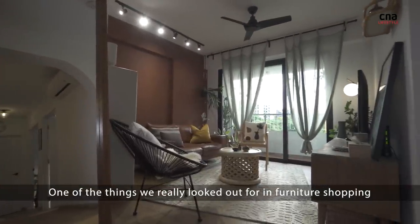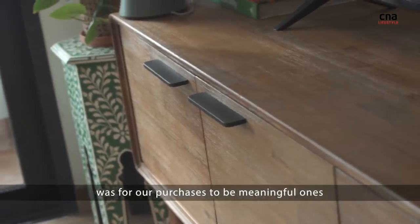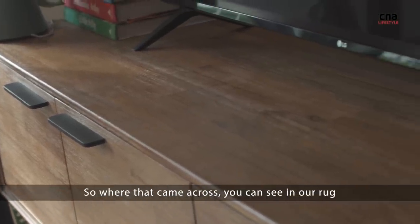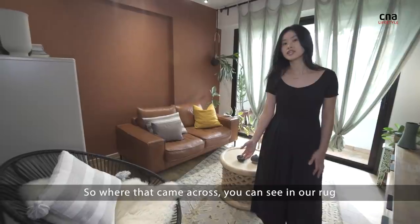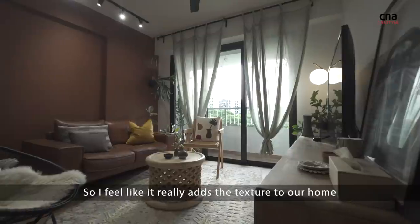One of the things we really looked out for in furniture shopping was for our purchases to be meaningful ones. So where that came across, you can see in our rug. I feel like it really adds the texture to our home.